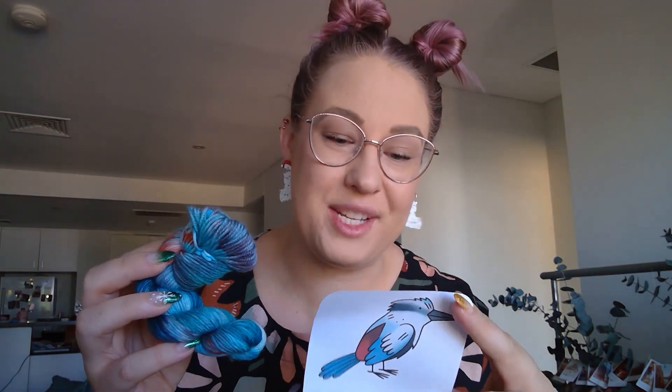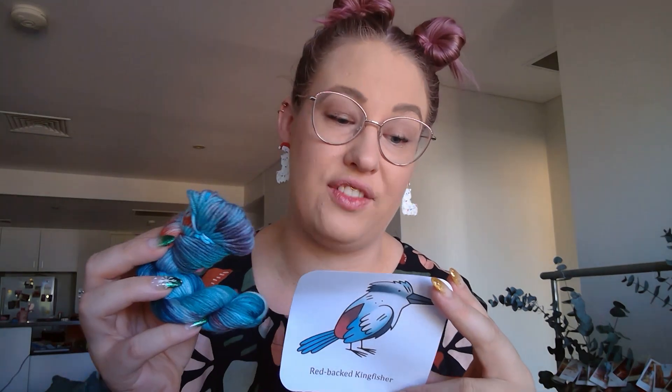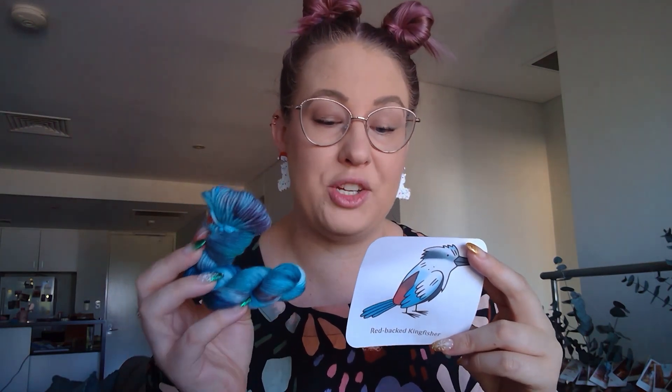This is the red-backed kingfisher. The red-backed kingfisher is one of the only kingfisher species to have been able to colonise the harsher climate of Australia's internal deserts. It commonly nests in burrows dug into the earthy banks of dry riverbeds. Their species name comes from the Greek words meaning flame and rump, describing the red or brown plumage on the lower back of the male birds. How cool!